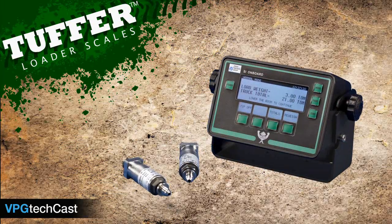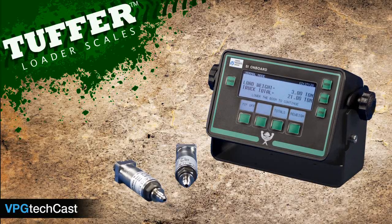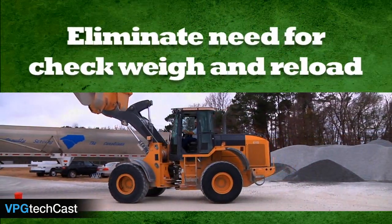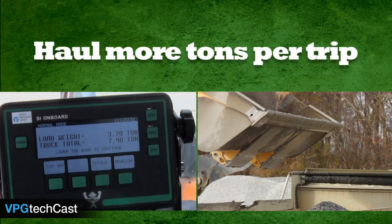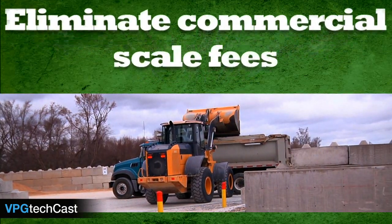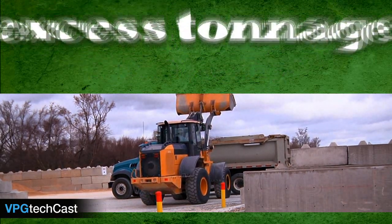By retrofitting your equipment with Tuffer, you can increase the efficiency and the profitability of your operation by loading to maximum legal weight at the point of loading, eliminating the need for check weighing and reloading, hauling more tons per trip, eliminating overweight fines, eliminating the cost of commercial scale fees, and preventing the hauling of tonnage in excess of contracted weights.